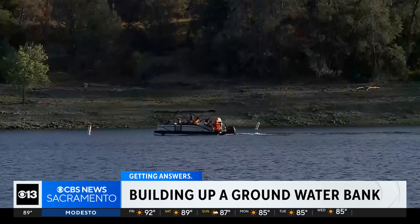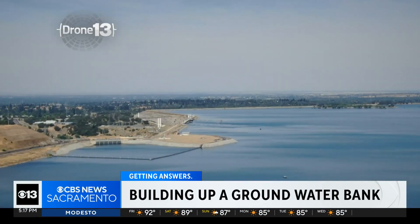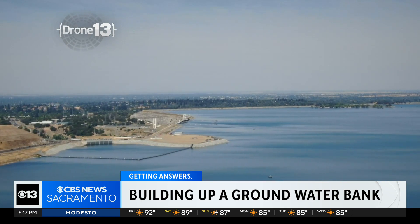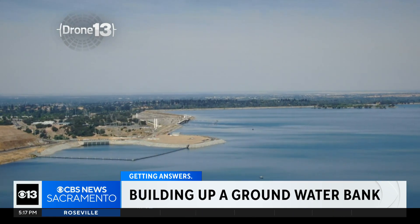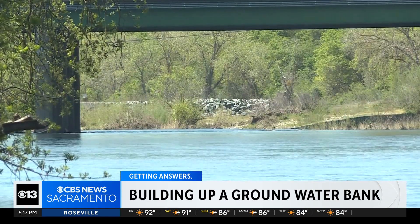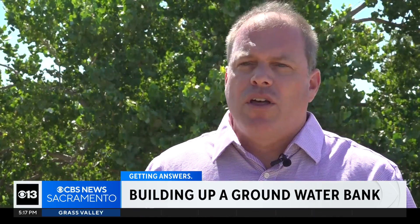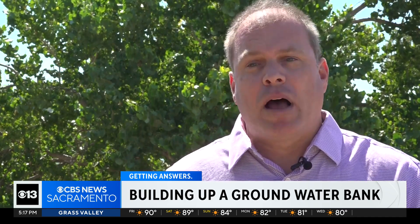On average, groundwater makes up 40 percent of the region's water supply, but in drought it can make up 60 percent. Not having enough can impact ecosystems and homes that need it most. If we're not managing our groundwater sustainably, they can be impacted — the water level can drop below those wells, and they can be impacted by over pumping.